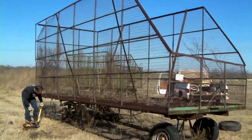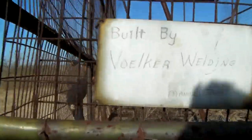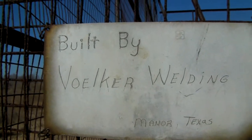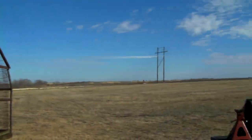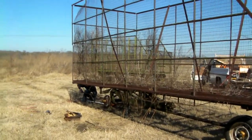It's going to be a chicken coop. This cotton trailer was made in Maynard, Texas. We're around Copeland right now, really close to Elgin, but this thing's going to have a new home in Elgin, Texas.